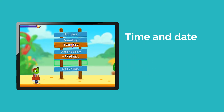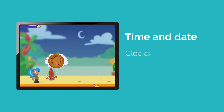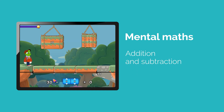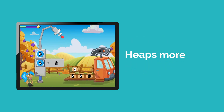For time and date, students will get lots of practice with days of the week, months of the year, as well as telling the time with digital and analogue clocks. For mental maths strategies, instead of a boring white screen with maths problems, they'll build bridges with addition and subtraction, and control machines using multiplication and division. And there's heaps more too.